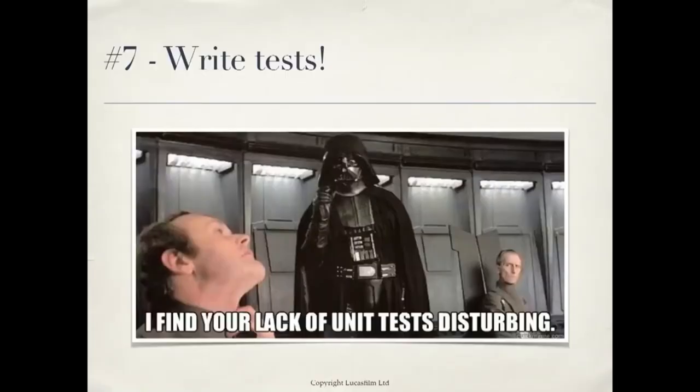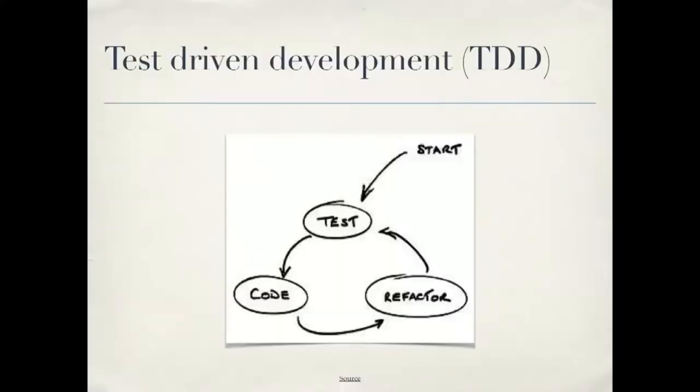Number seven: write tests. If you saw Carl Alexander's talk yesterday, he did an excellent deep-dive presentation on this. There are really two kinds of tests. Integration tests test the actual functionality — how a user will experience your code. These have saved me so many times where I've changed something and ran the tests and found it broke something else. It's much better to find it with your tests than have an angry customer find it two weeks from now. There are also unit tests, which test your functionality in isolation. Test-driven development is a great approach: first write a test, then write your code to pass the test, and it leads to better design.